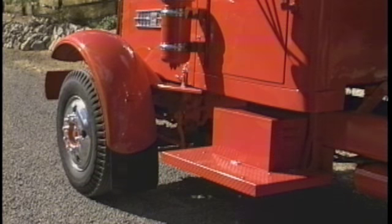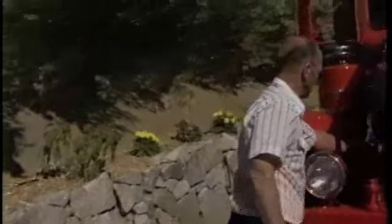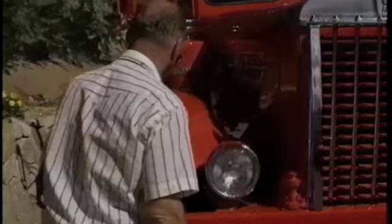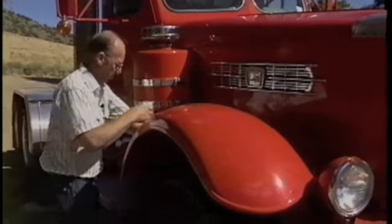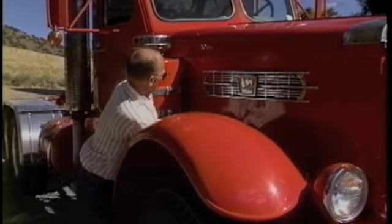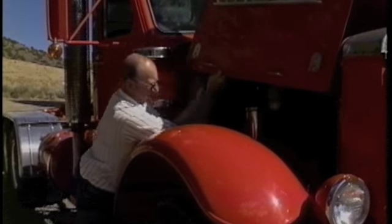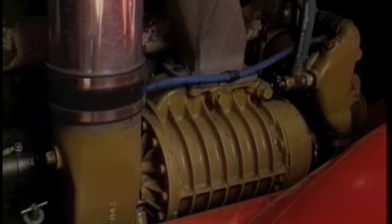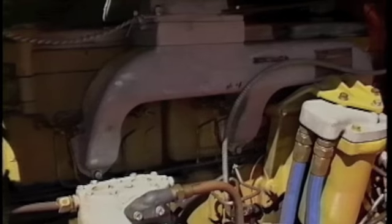The running boards were junk, we just had to make new ones. It seems like everybody wants to see the blower — of course it's kind of hard to see, it's down in there. This is an NHS supercharged 275 Cummins diesel engine.